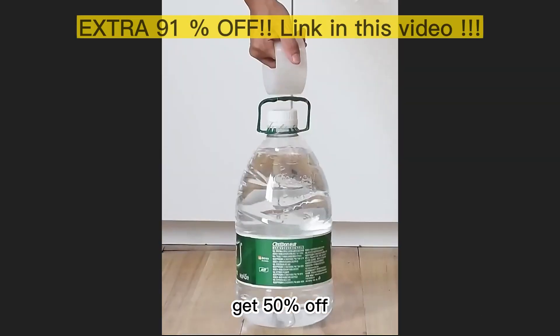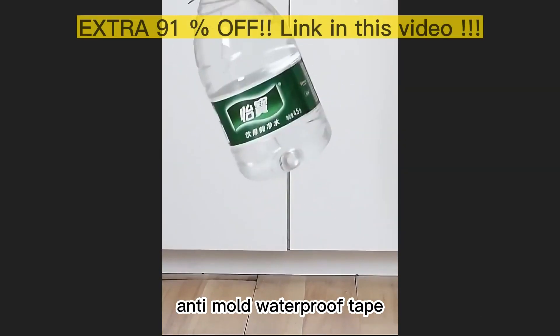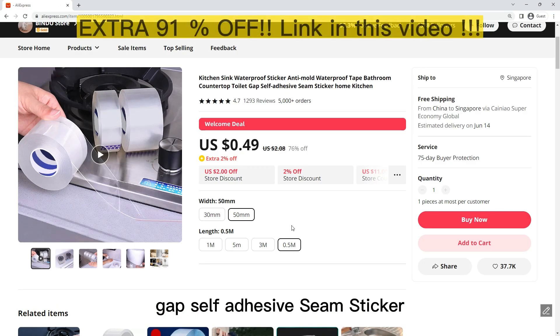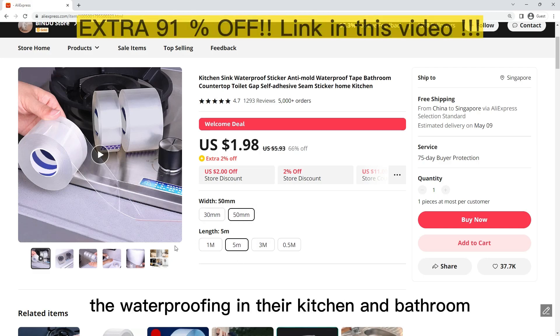Buy now and get 50% off. The Kitchen Sink Waterproof Sticker Anti-Mold Waterproof Tape — for bathroom countertop, toilet gap, and self-adhesive seam sealing — is a great solution for those who want to improve the waterproofing in their kitchen and bathroom.